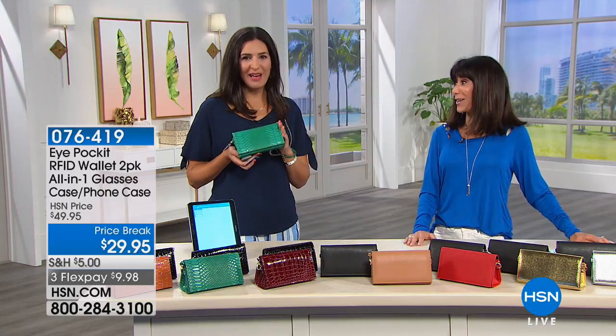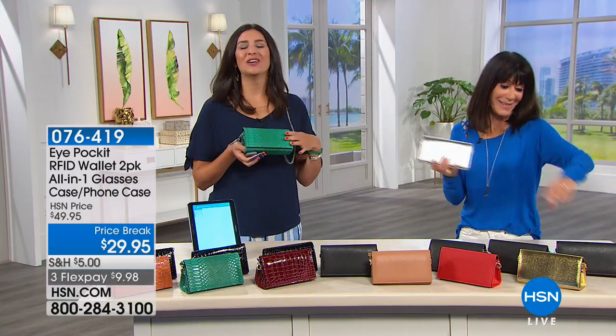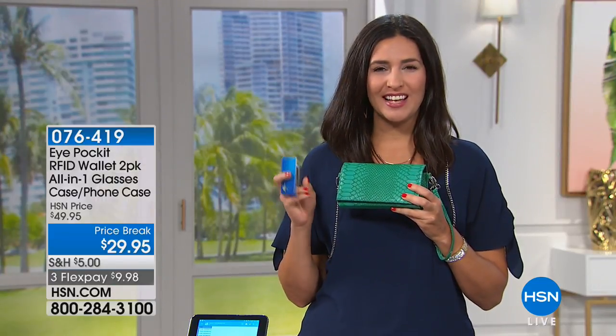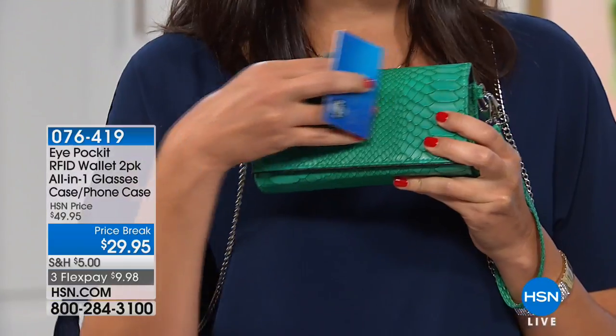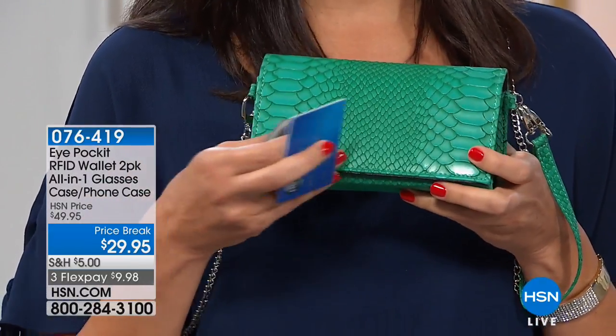It's travel season! This little bag has been around the world with me and it's going to France this summer with me as well. It's really wonderful because I know, thanks to the RFID protection that's built inside of this, that my credit card information, my passport, and my hotel key information is all going to be safely tucked away inside. After all, it is the eyeglasses case with extra space from Just Solutions.